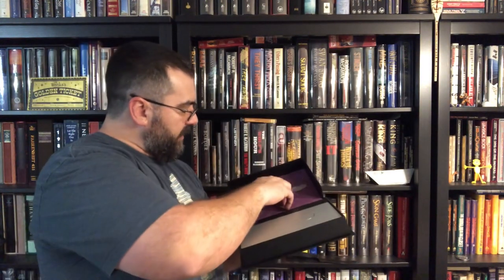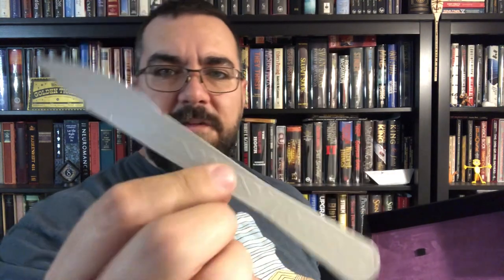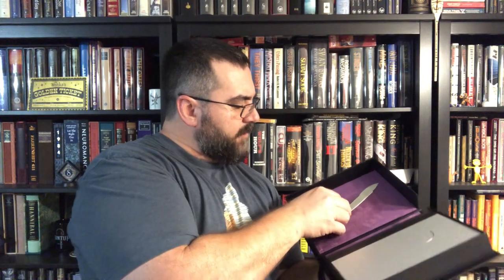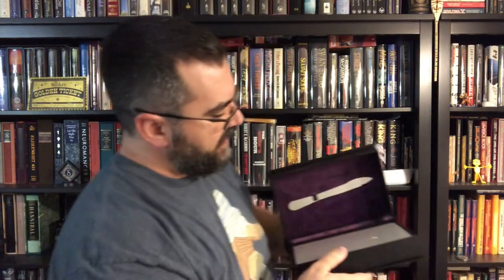I wanted to show you real quick this bookmark — it's called a scalpel bookmark. It feels painted silver, but it feels like a thick cardstock or maybe a thin wood. It's designed like a scalpel — it almost has an edge to it. It's got a little hook in the felt that holds it in place. Let me close this beauty up.